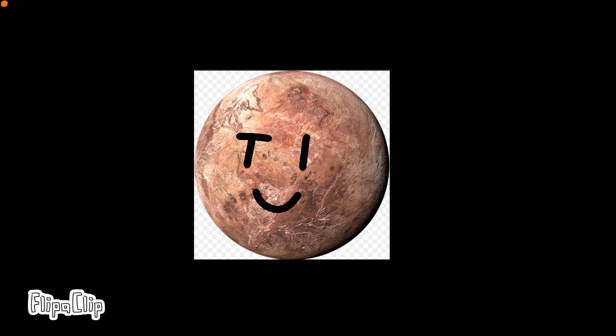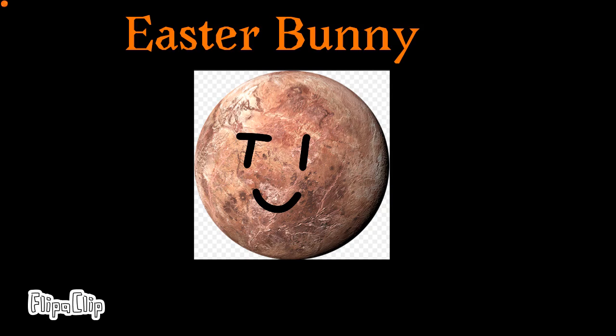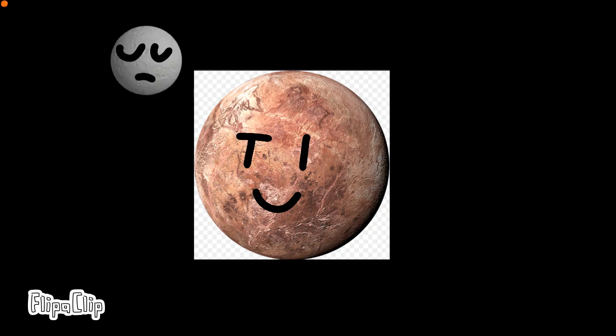Makemake used to be nicknamed Easter Bunny. Makemake also has one moon named MK2, which is not much more than a plain piece of rock.